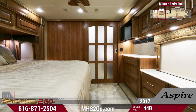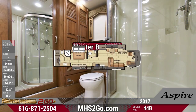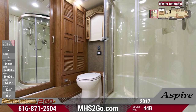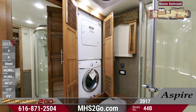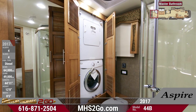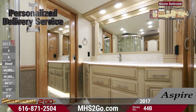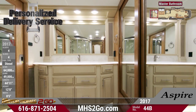Finally, the most impressive space in this exquisite 44B is the fantastic rear master bathroom. This isn't your average RV bathroom — complete with a stacked washer and dryer setup, a massive clear glass door shower, jaw-droppingly residential vanity, and a large mirrored walk-in closet. You'll never have to step foot in another campground bathhouse ever again!